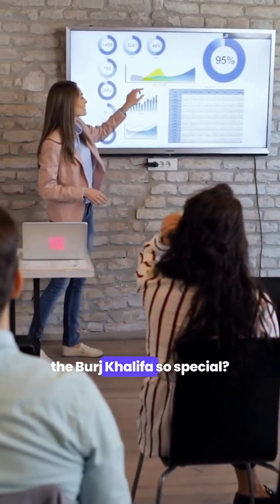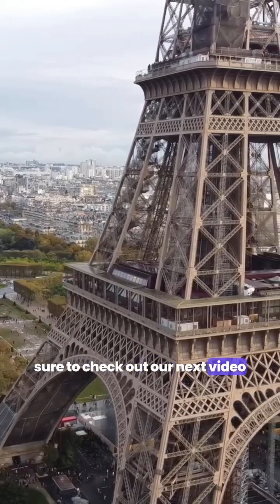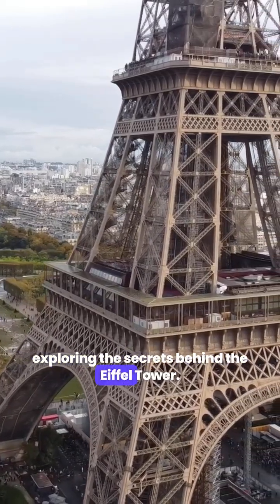So, what do you think makes the Burj Khalifa so special? Share your thoughts in the comments below. If you're fascinated by famous landmarks, be sure to check out our next video exploring the secrets behind the Eiffel Tower.